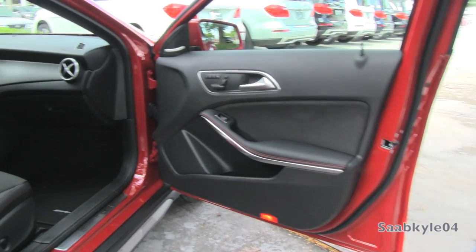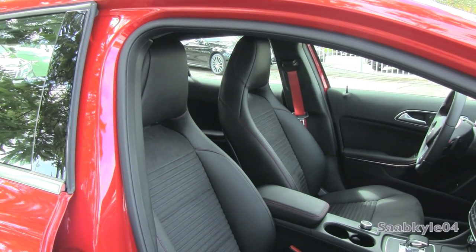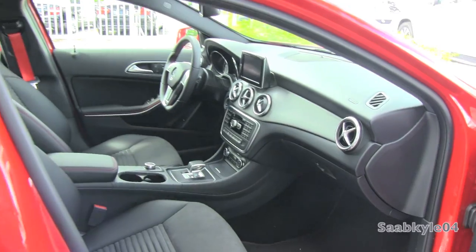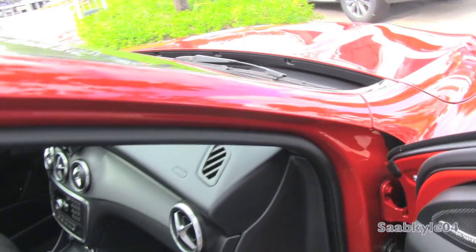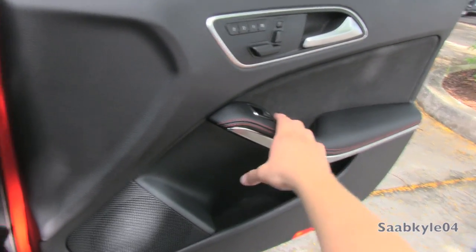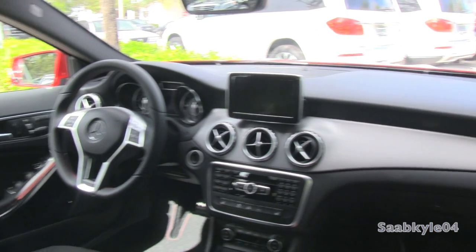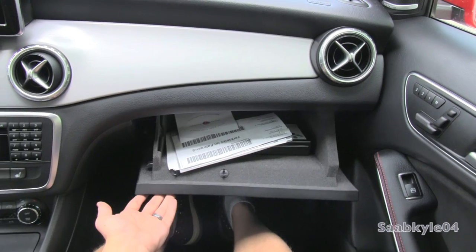The passenger seat also features all of the same power adjustments including the 4-way power lumbar and 3-person memory like you find on the driver's seat. Down below you also have a locking glove box with a modest amount of space.